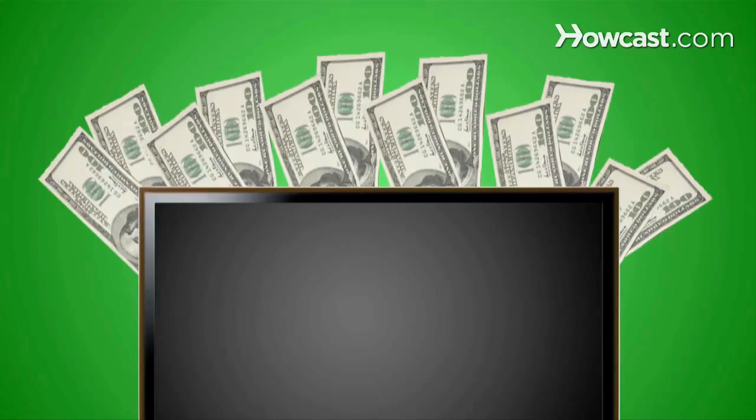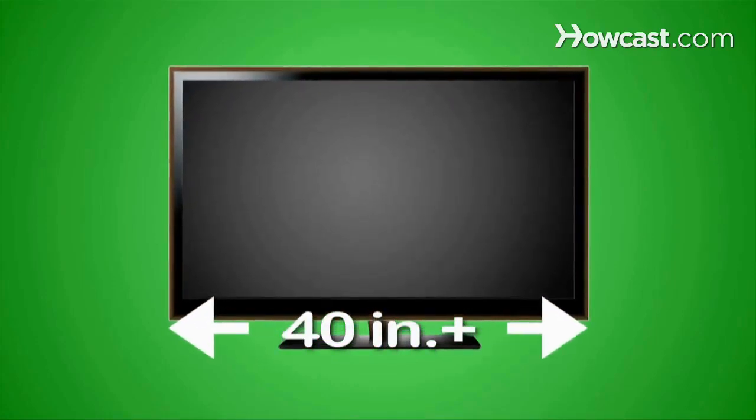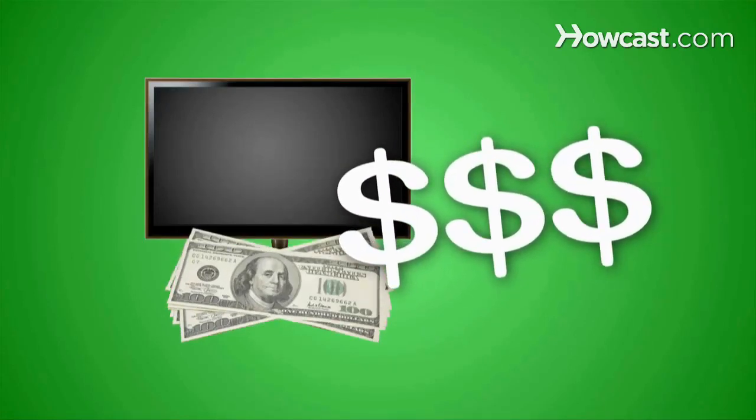Step 1. Start with the price of a 3D TV. Because 3D works best on a big screen, 3D TVs are only available in screens 40 inches and larger. The advanced technology means that 3D TVs cost as much as 40% more than their 2D counterparts.